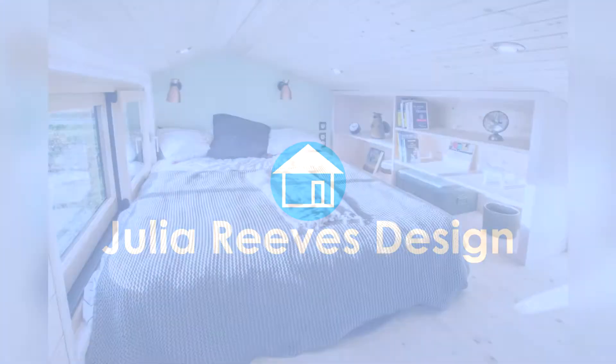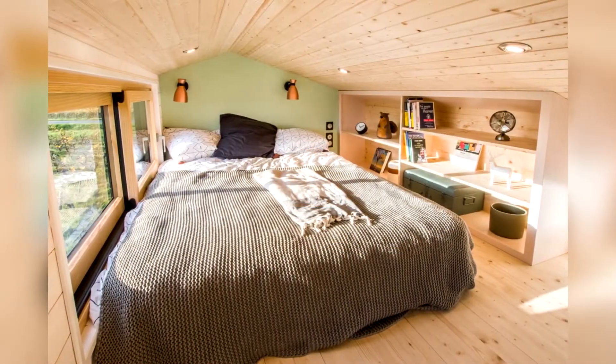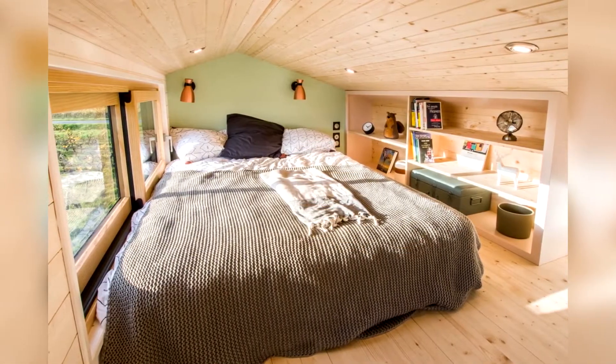Hello and welcome! Today we show you a tiny house clad in cedar and black aluminum.